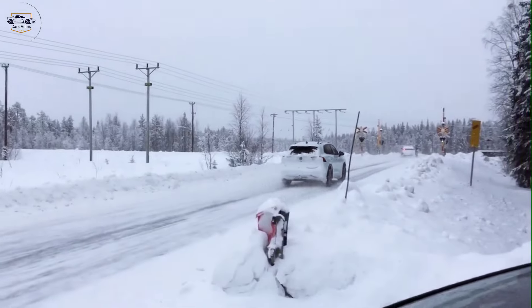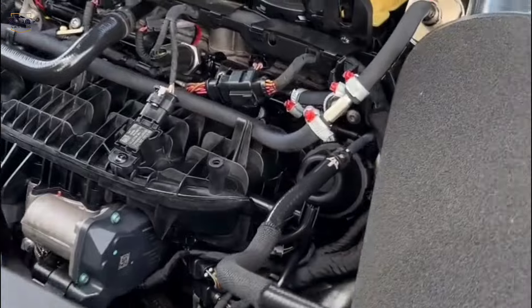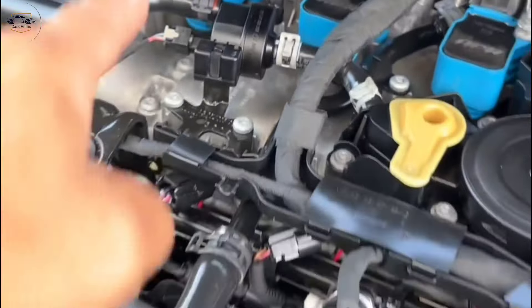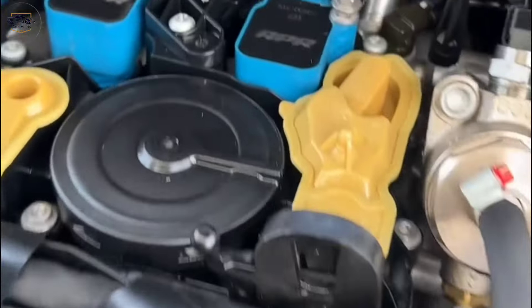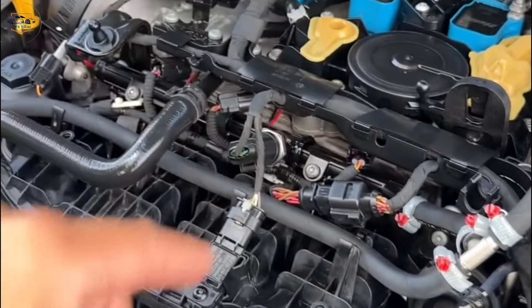Power and performance: the 2024 Tigen offers a variety of engine options, catering to different driving needs. The base engine provides ample power for everyday commutes, while upgraded options deliver a more spirited driving experience. All engines are paired with a smooth-shifting automatic transmission for a comfortable ride.